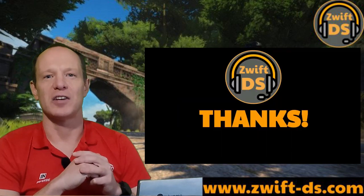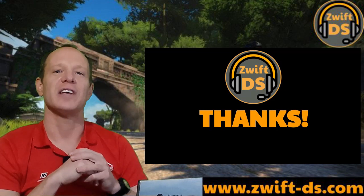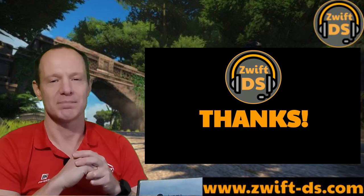With that, thanks for taking the time to watch this video and please give it a thumbs up if you liked it. You can find all my content at Zwift-DS.com. Bye for now.